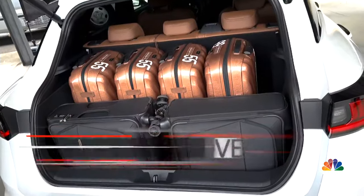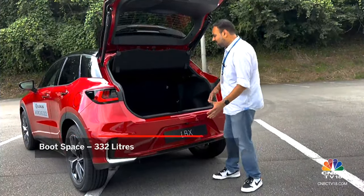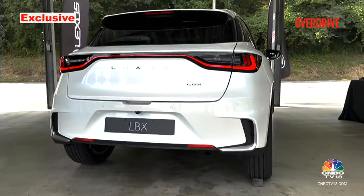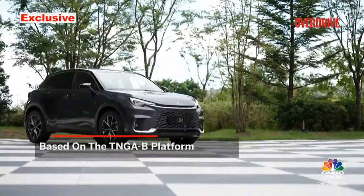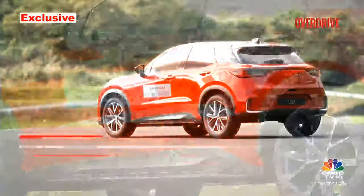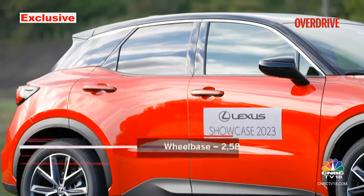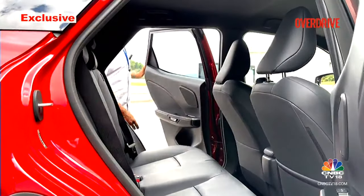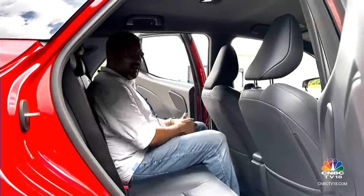The boot volume is actually quite good. The loading lip is a little high but getting stuff in is not going to be much of a problem because the overall height of the vehicle is not that tall. It's based on the same TNGA-B platform as the Yaris Cross, and the modularity has helped the LBX gain a 20mm longer wheelbase which frees up more space in the cabin. Given the compact dimensions, ingress and egress is actually not too bad — not too hatchback-like.